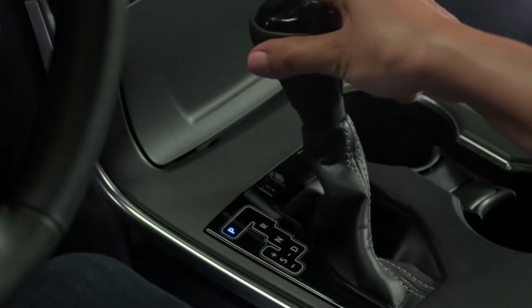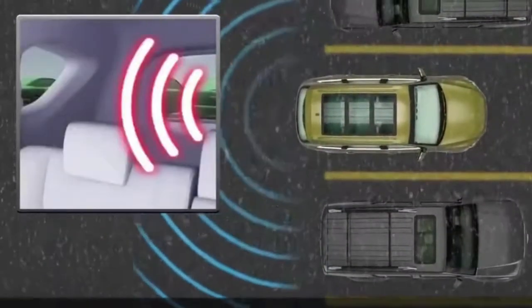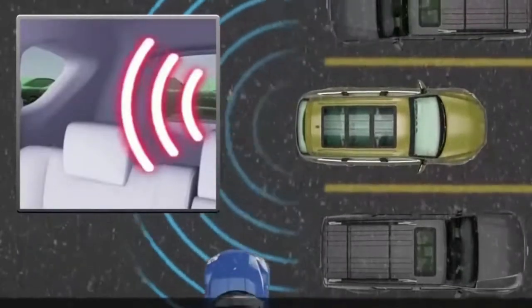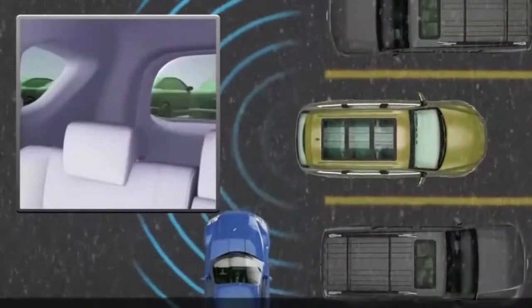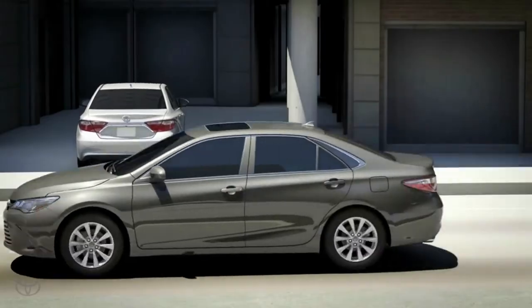Next is the Rear Cross Traffic Alert. This system uses the same sensors as BLIS plus the rear parking sensor to detect any incoming traffic approaching while you are reversing your vehicle. A more advanced system would also include automatic braking when the system senses an imminent crash and applies the brake automatically for you.